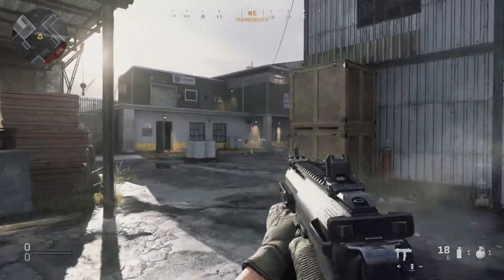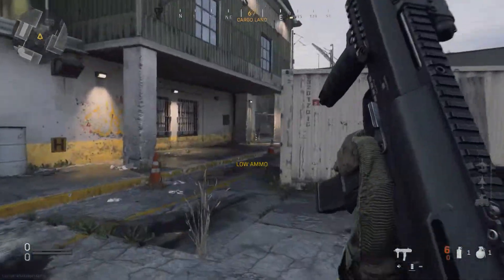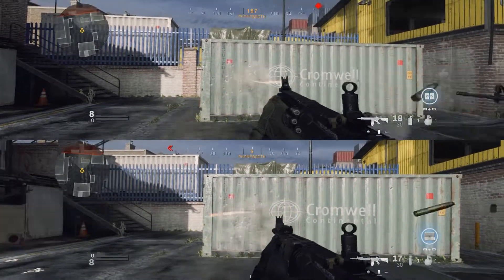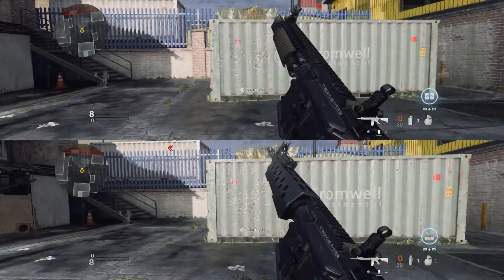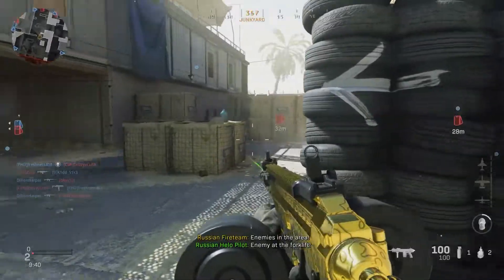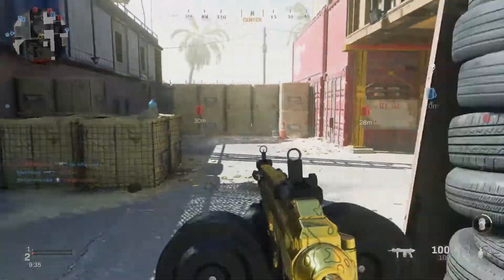I tested quite a few other attachments but couldn't find any others having this effect, though I haven't tested every single one. I tested weapons from every category and found they all have some sort of gain or loss in hipfire accuracy with certain barrels, and the no stock tends to reduce it for everything as well. I also have some concerns that this is affecting shotguns in a way that is counter to their attachments' intent.